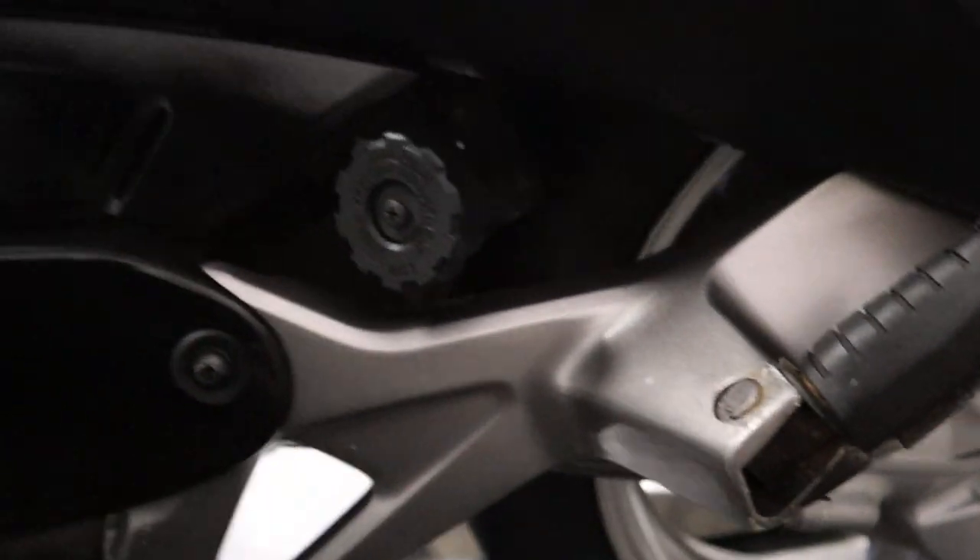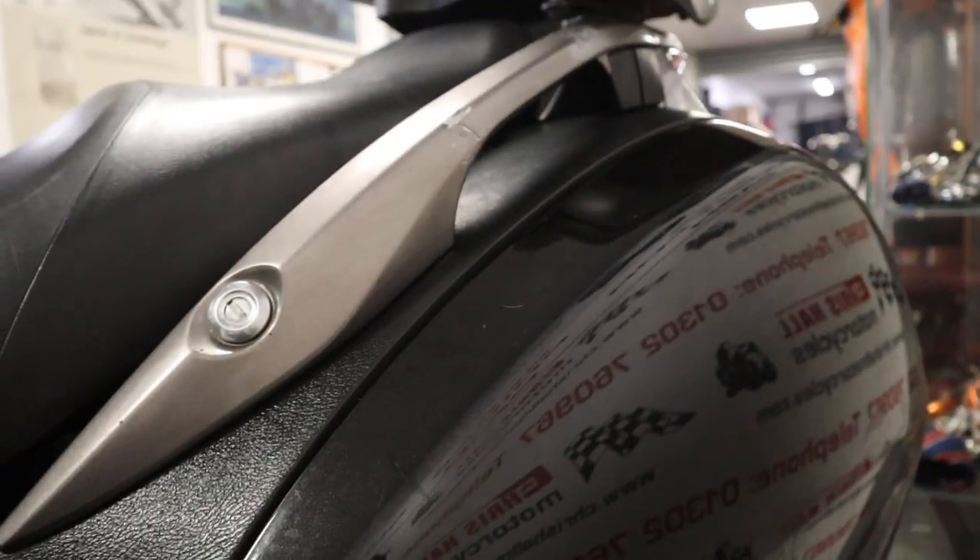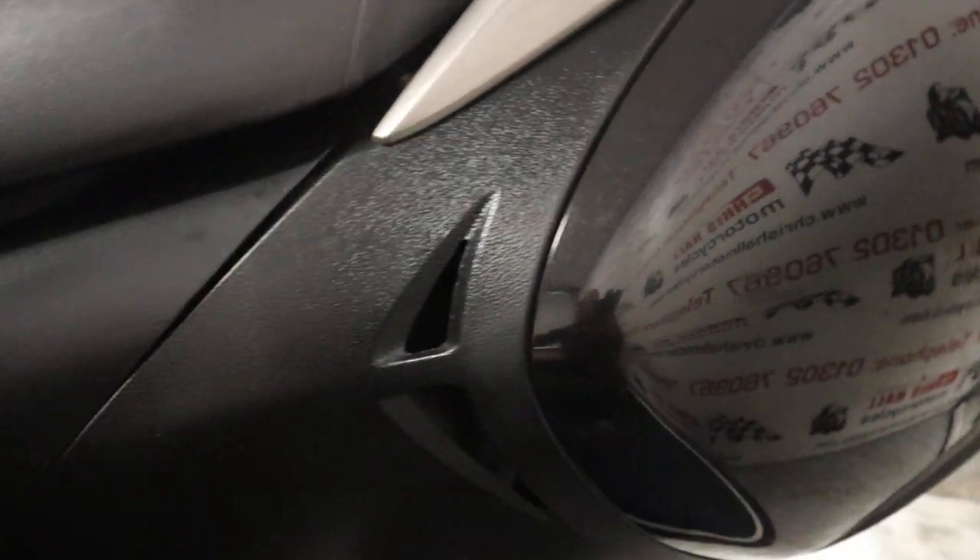Yeah, pretty clean for a bike of 40,000 miles. I've got two keys and there are a few invoices for servicing, most of which are fairly recent - last year or the year before. The bike is HPI clear.